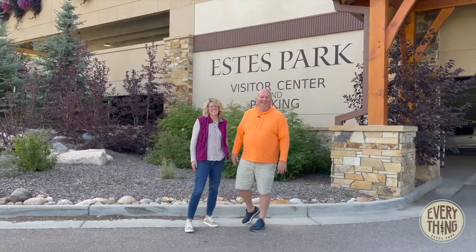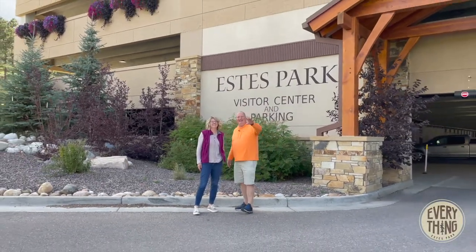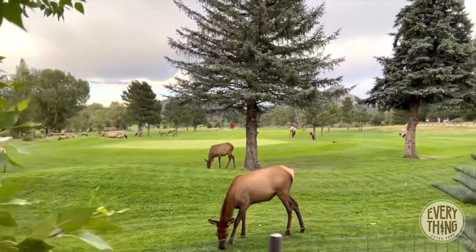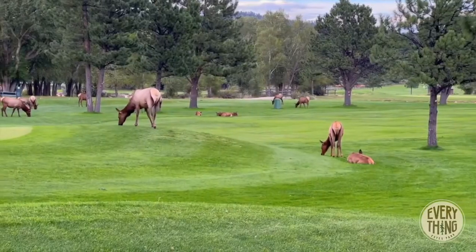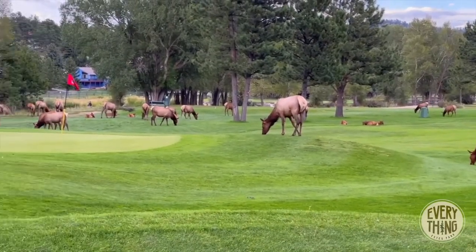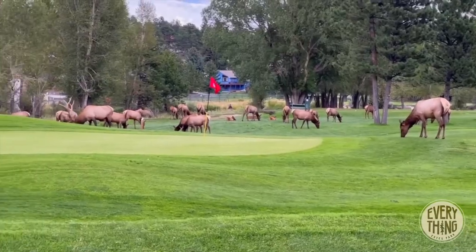Check out these elk on the golf course! Thanks for tuning in and have a great day. If you're bringing young kids to the park with you during September and October, be prepared to teach some life lessons — 'Daddy, what is that big elk doing to the other elk?' is a popular question we hear. X-rated — we're not going to lie.